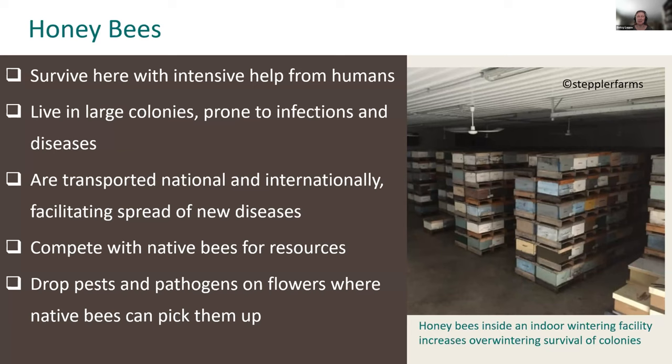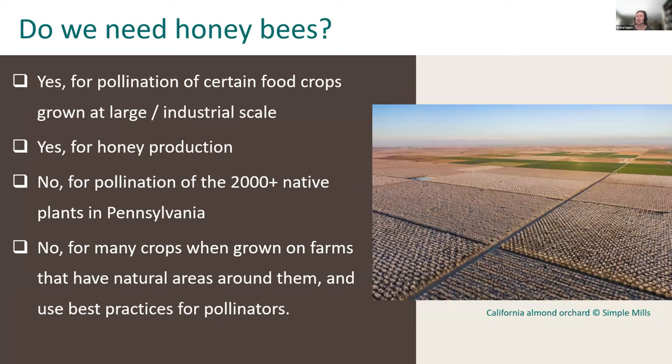Honeybees survive here with intensive help from humans. They live in large colonies prone to infections and diseases, are transported nationally and internationally — which facilitates the spread of new diseases — and they compete with native bees for resources. An active hive at the peak of summer may have between 40,000 and 60,000 bees in it, with workers foraging in a radius of up to five miles away from their hive. They also drop pests and pathogens on flowers where native bees can pick them up — this is the 'dirty doorknob effect.' One study found that one in 11 flowers has a bee pathogen on it.